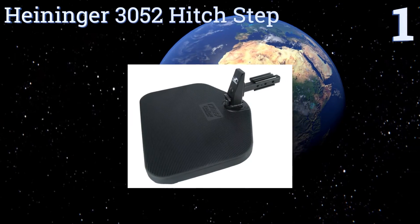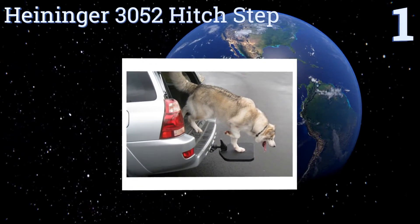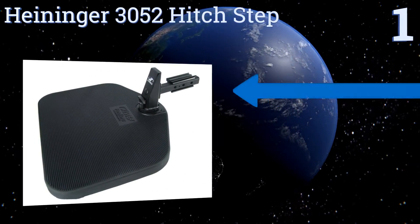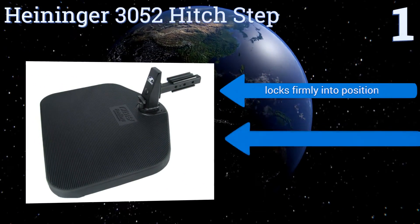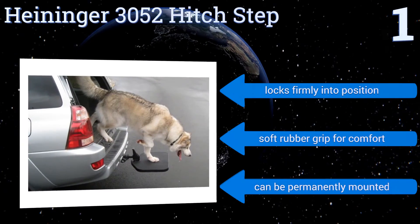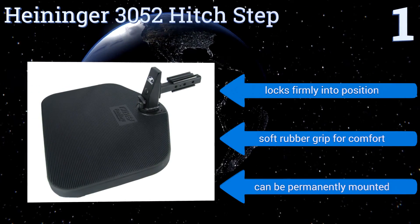Taking the top spot on our list, the Heininger 3052 Hitch Step is a unique solution for those who don't want to continually move around and set up a ramp, making it ideal for frequent travel when convenience is key. It will work on any trailer hitch to make your life easier, locks firmly into position, and includes a soft rubber grip for comfort. It can also be permanently mounted.